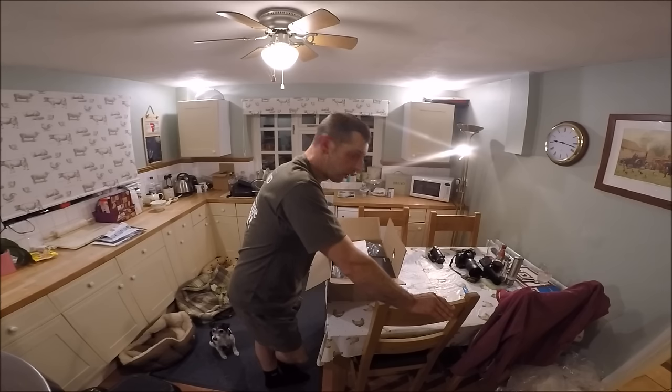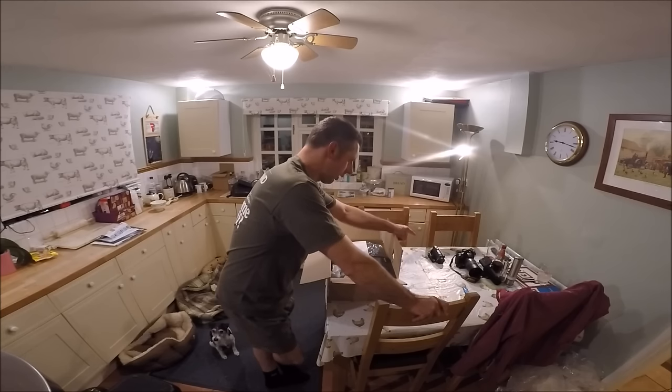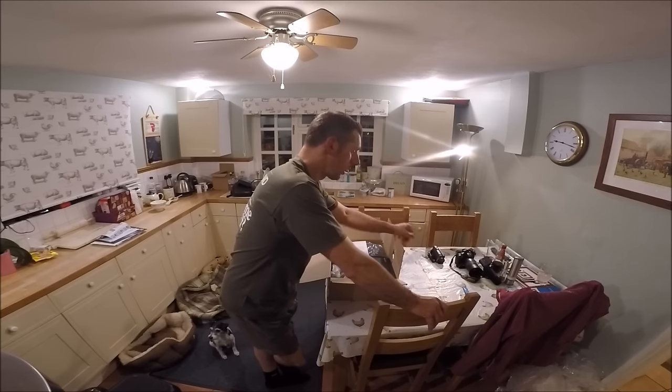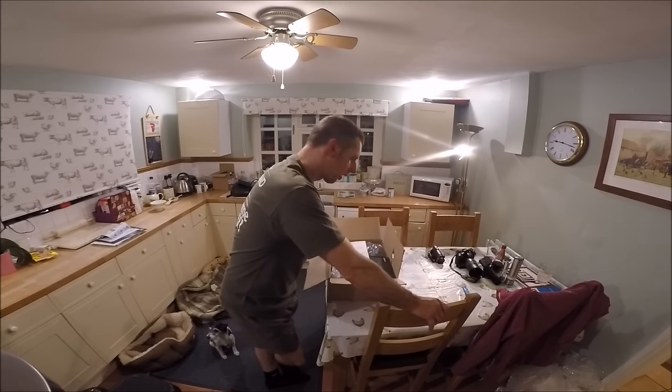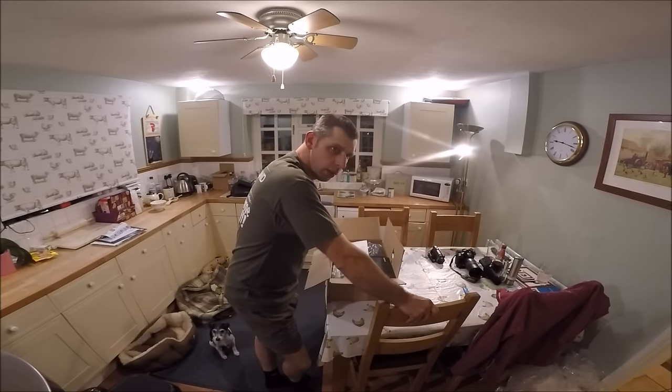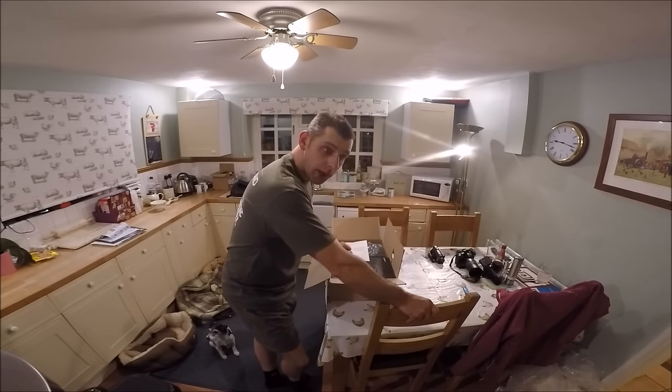But they weren't willing to knock anything off, even though we were buying a few other things and it was a couple of thousand pounds we were going to be spending. He was not prepared to drop any money off it at all. Bear in mind I bought the smallest Sony Handycam from them, the Typhoon H came from them — I've spent thousands of pounds with this company and they weren't prepared to do anything on this camera. So they lost that sale and they've probably lost all future sales from me now.